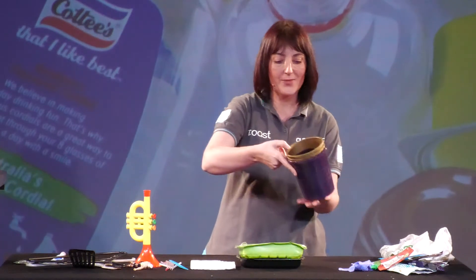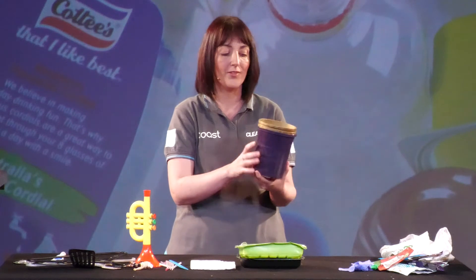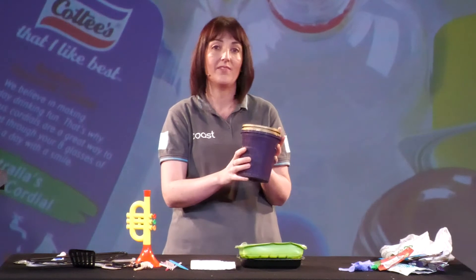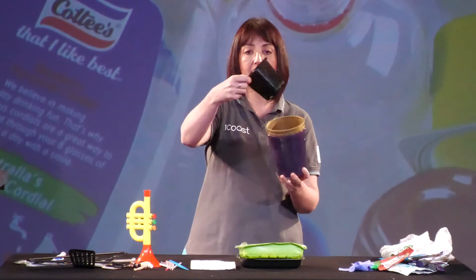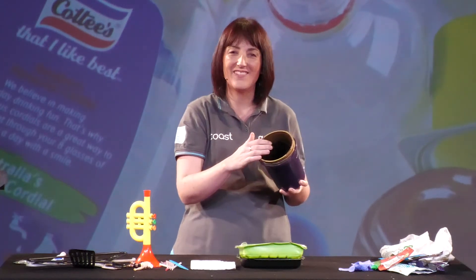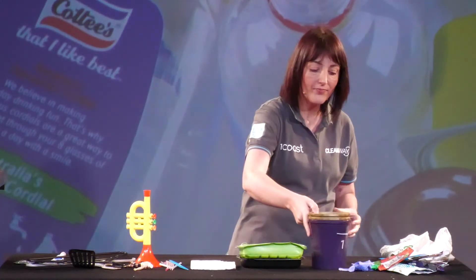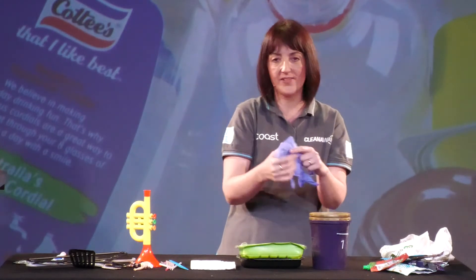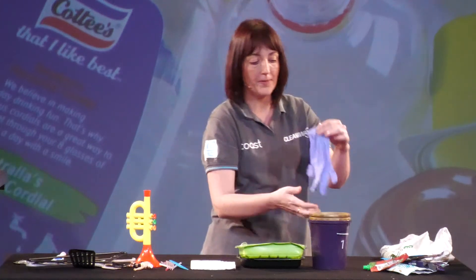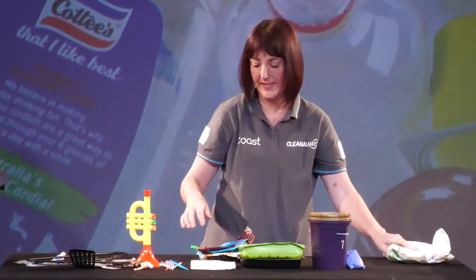Following that same rule, pot plants cannot go in your yellow bin — they're not a bottle or container from the kitchen, bathroom or laundry. You might find a recycling sign on them but we still can't accept them, partly because many containers are black and contain material that is hard to clean. Similarly, disposable gloves also need to go into your red lidded bin.